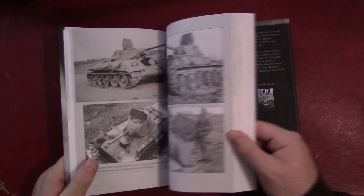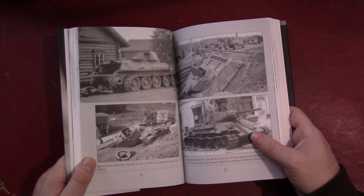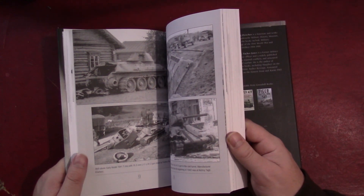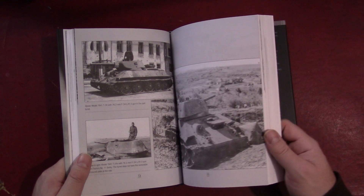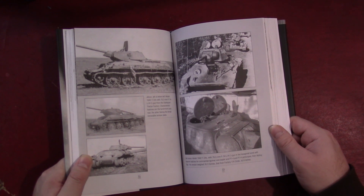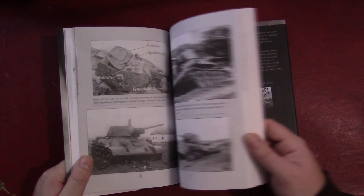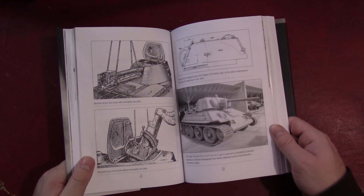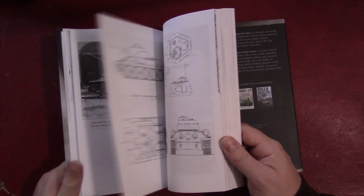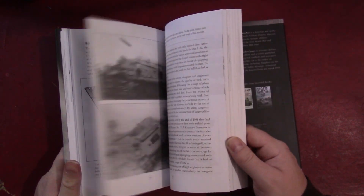Here we can see some of the photo sections, which like I said are quite extensive. The paper of this book is standard paper — it's not the glossy paper that makes really crisp photo reproductions. That said, the photo reproduction quality seems decent. As I say in every review, the limitations usually have more to do with the quality of the original photos rather than the reproduction of the book itself.